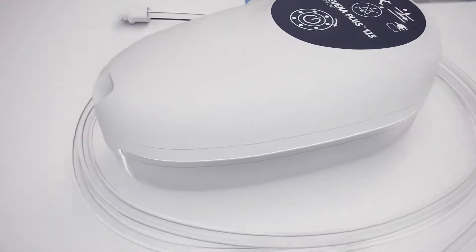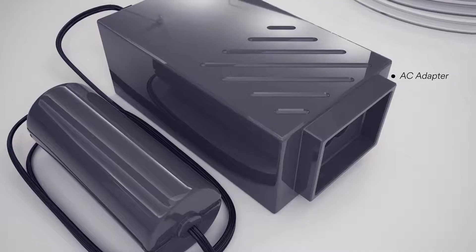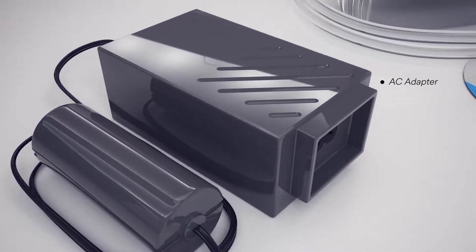Finally, the AC adapter will allow charging of the battery and eliminates the need to replace batteries.